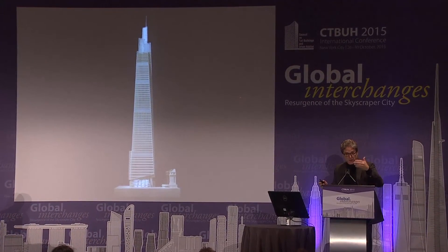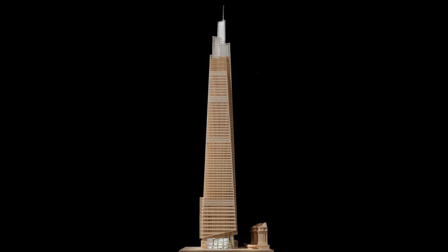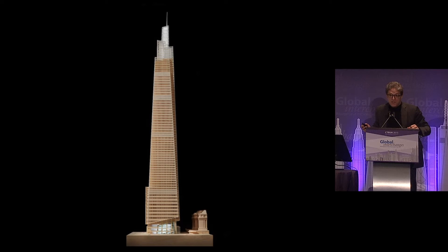Hopefully this building will join 432 Park and Bank of America on the skyline. I'm going to tell you the story of how this building has come to the stage of site deconstruction. The building is approved. Its site is relevant to us right here because it's connected to Grand Central Terminal — the tunnels, stairways, and platforms underneath us. The site is right next to Grand Central, between Vanderbilt and Madison Avenue and between 42nd and 43rd Street. It is a 30 FAR building.